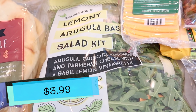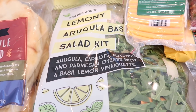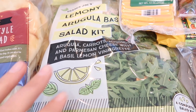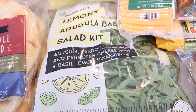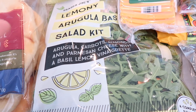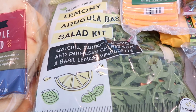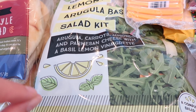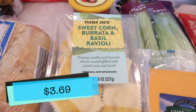Now to a seasonal product — one of my favorites for the summer: the lemony arugula basil salad kit. It has arugula, carrots, almonds, parmesan, and a basil lemon vinaigrette. This is a super fresh salad. If you like arugula, I highly recommend checking it out. One thing I love is it's super light, so you can put it on anything — I love topping it on a pizza to freshen it up. You can also toss it in with pasta or a pasta salad. It's here for a limited time, so grab it now.